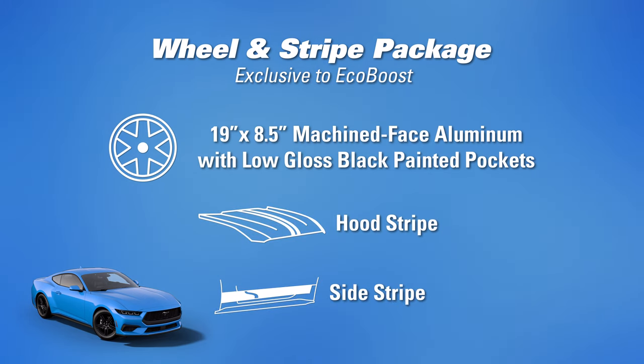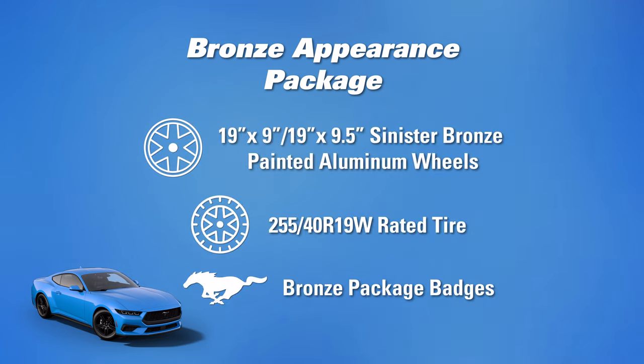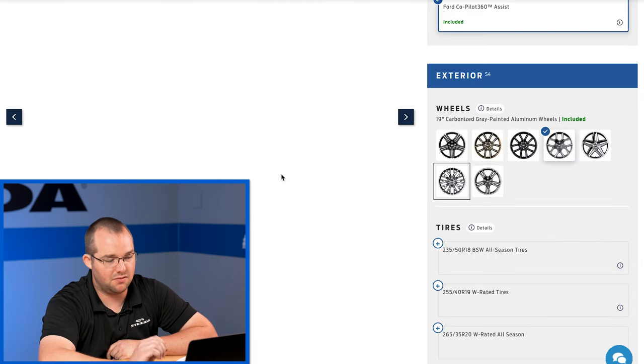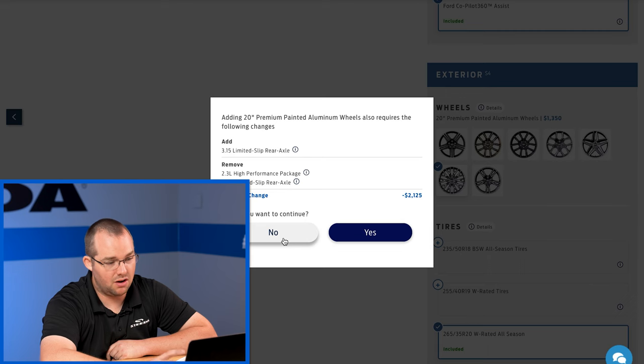You have the wheel and stripe package with 19x8.5 machine face aluminum tarnished dark black painted pocket wheels, a hood stripe, and a side stripe — we'll share images in future videos once we get our hands on these Mustangs. The bronze appearance package comes with 19x9 and 19x9.5 wheels in that beautiful bronze color and 255 tires all around with a special edition sales badge. You can see a couple of wheel options — the bronze, the night pony black, same style just different colors — as well as a new star design and a luster nickel version in 20-inch, which looks pretty cool.